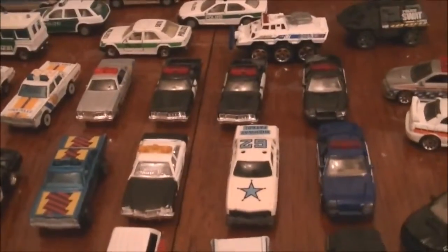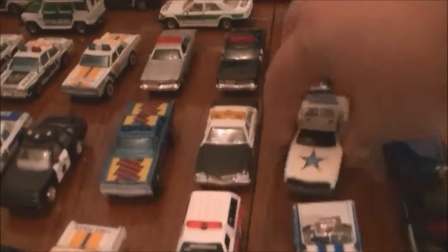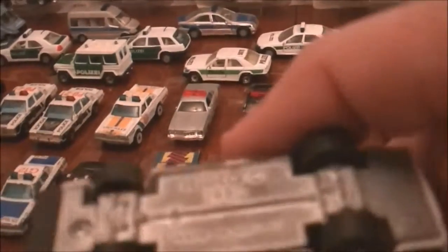Going up here we've got a couple of Mercury's, a couple of Monaco's, different color variations. I got this one — Highway Patrol — it's from 1980 and it's made by Kidco.